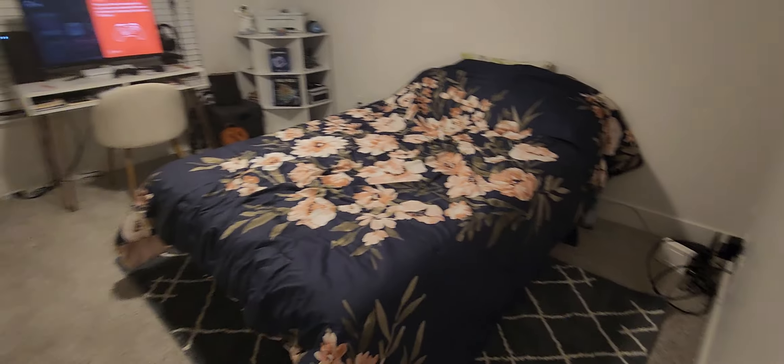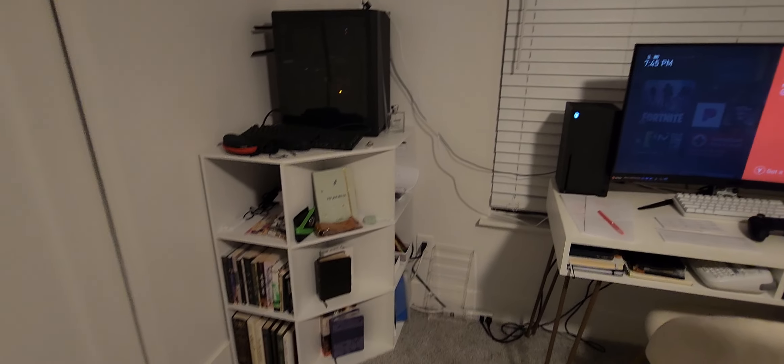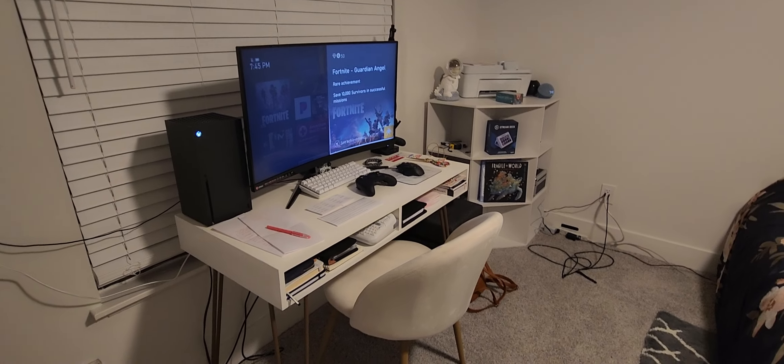Moving on, we have the bedroom, which is pretty big and spacious. I have a rug, and we got a WiFi router over there. It's a little messy at the moment — I mean, what can you say? I don't really have that much, but we're making it. We just bought a new printer. That's our IKEA LACK table right there.